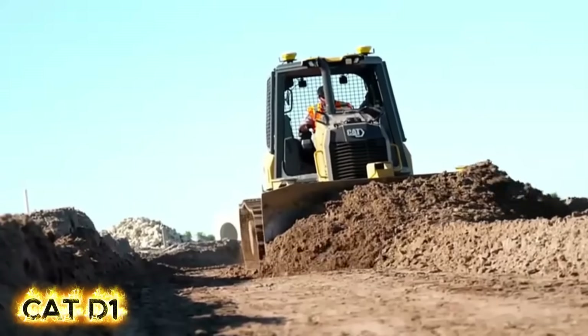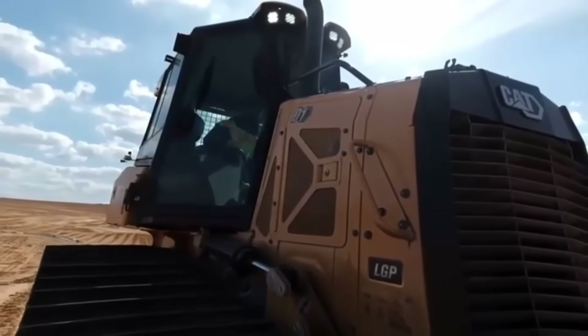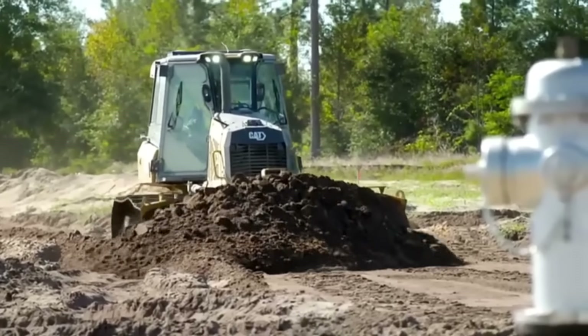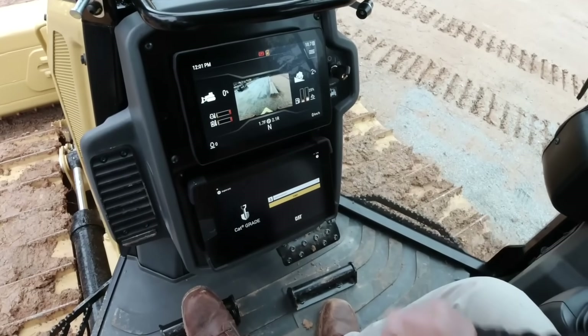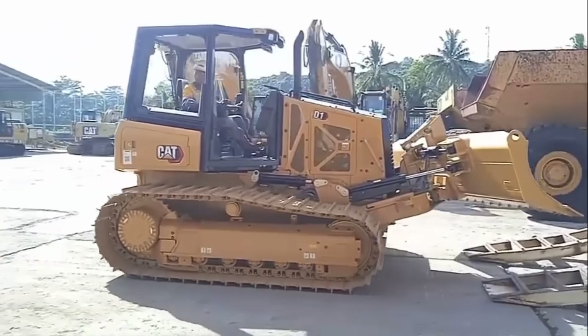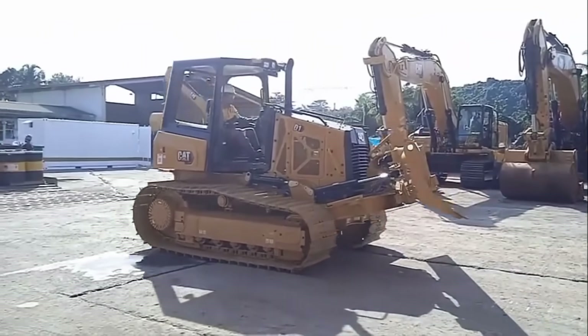The Cat D1 is the starting point, a compact powerhouse built for precision. Packing 80 horsepower into an 8-ton frame, its hydrostatic transmission delivers silky smooth power for grading and finishing work in tight spots. Its real secret weapon is finesse. With an optional 10-inch touchscreen, a rear-view camera, and features like slope assist, the D1 helps any operator create perfect grades with less effort and less fuel.